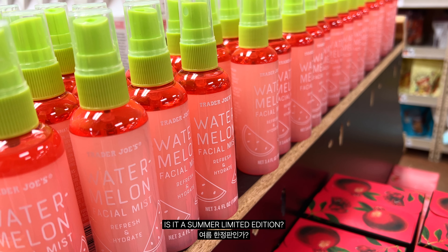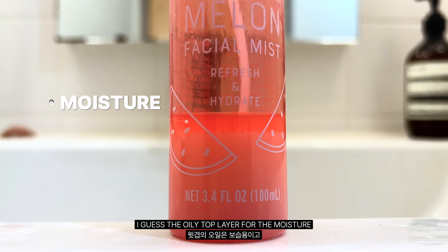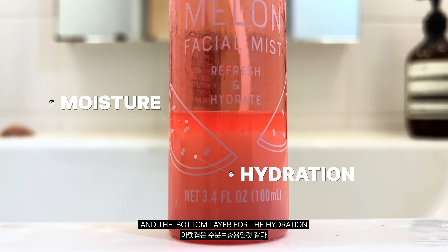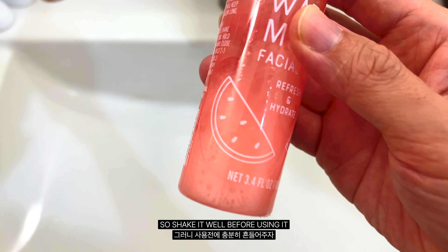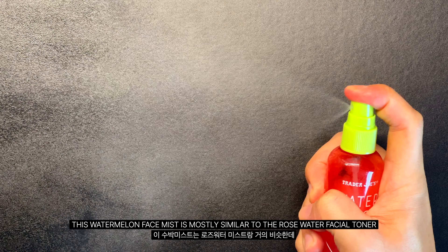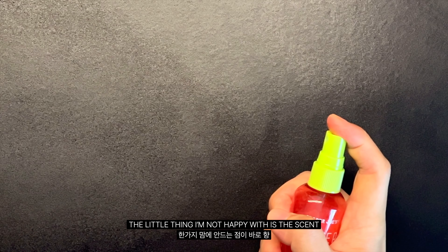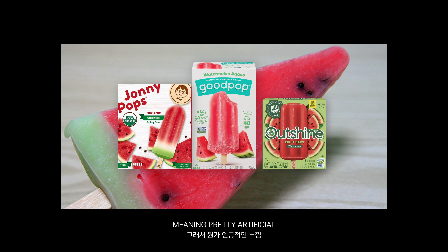Is it a summer limited edition? There are two layers — I guess the oily top layer for moisture and the bottom layer for hydration. So shake it well before using it. In my opinion, this watermelon face mist is mostly similar to the rose water facial toner. The little thing I'm not happy with is the scent — it smells like watermelon ice cream, meaning pretty artificial.